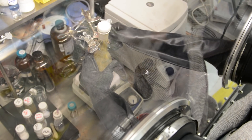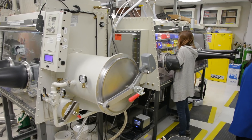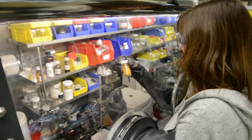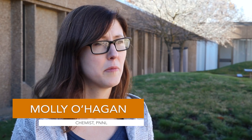To make hydrogen fuel cells for your car or your home sustainable, we need to be able to produce the fuel they require without deriving the hydrogen from fossil fuels. I'm Molly O'Hagan and I'm going to tell you how we can sustainably fuel a fuel cell in 90 seconds.